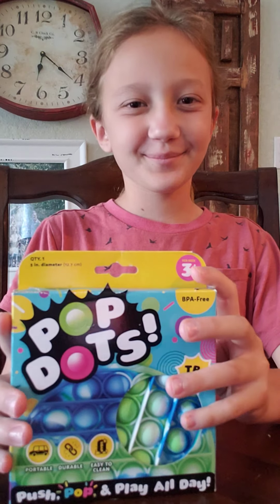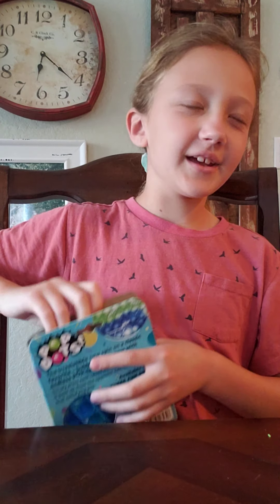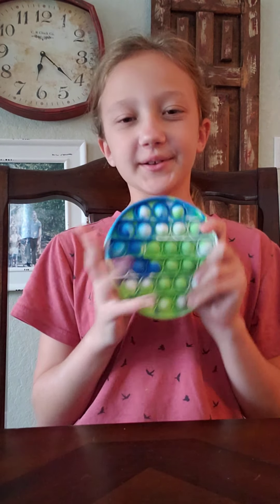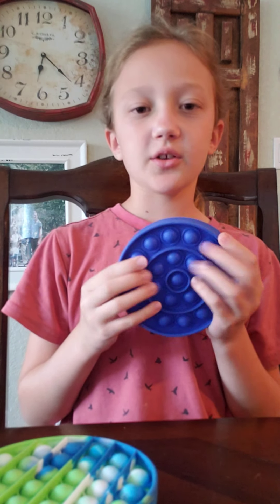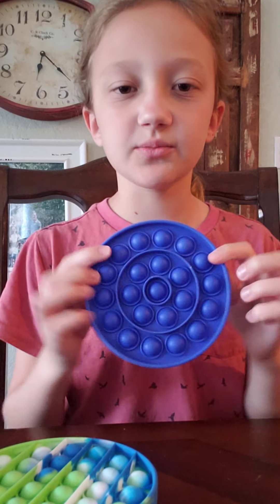The first one is my favorite — my mom found a pop-it and I'm so happy! We're gonna open it. Y'all know me, I love pop-its. I love to go search for them everywhere. I look for green, that's my favorite color, and blue is my second favorite color. I like to go to Dollar Tree a lot and they have pop-its sometimes, so I got a blue one there before.